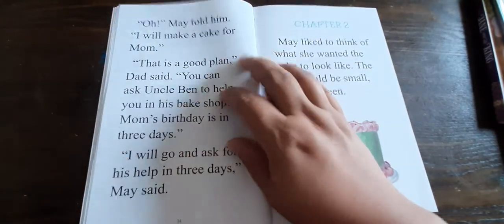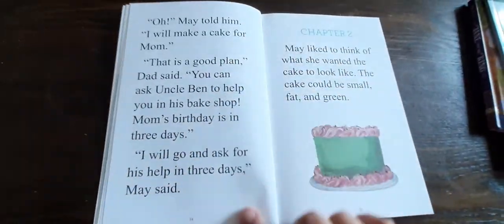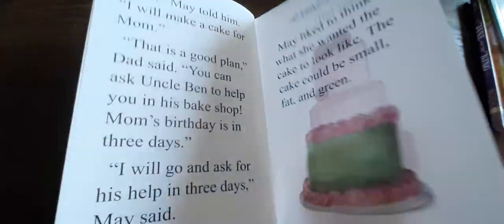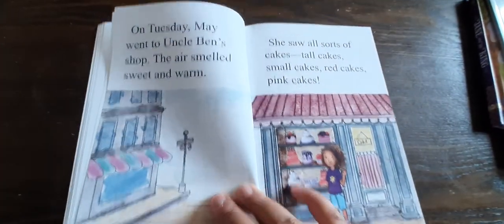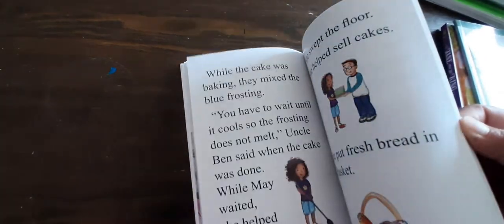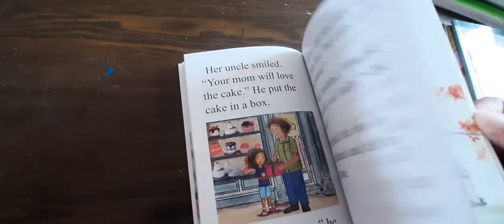But this is just one of her most recent reads. She's able to read full page text. This is a short little chapter book that we read recently, and she is able to read all these words by herself without my help.